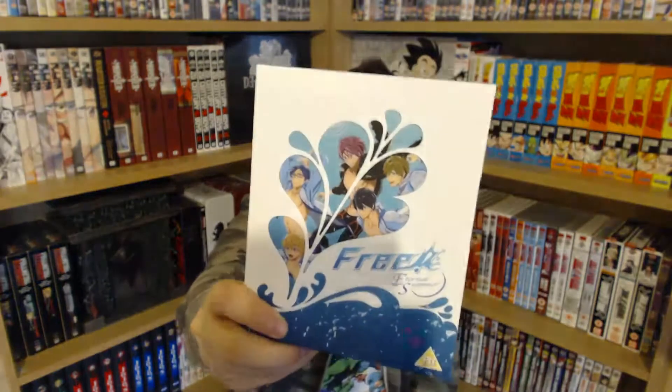Next up I've got Free! — this is something I've heard Zoro Fanboy, a fellow member of the Phantom Group, talk about but never checked out myself. It's essentially about a group of high school kids into swimming competitions, so it's a sports anime. It'll be lower down on the list to watch but I'll get around to it. Then I picked up Your Lie in April — I know it's a romance series and apparently very good. I got it in my blind Blu-ray box set pickup. I'm not big into romance stuff but I've bought it so I'm going to give it a try.